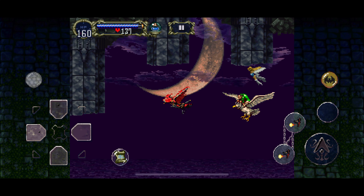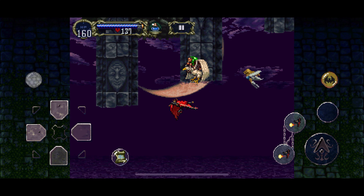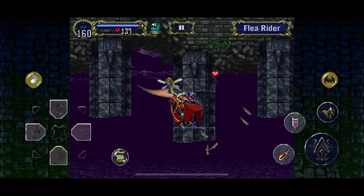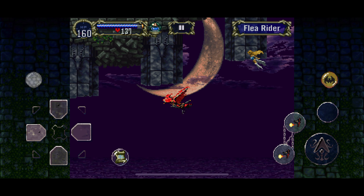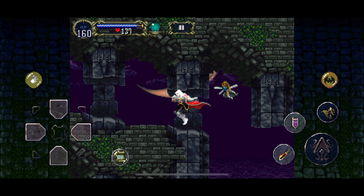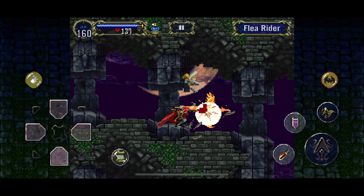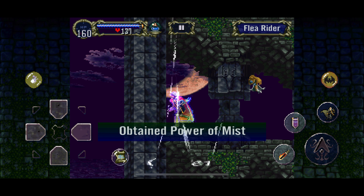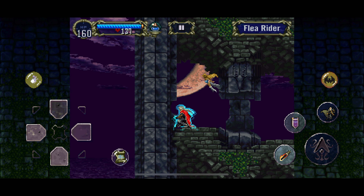First, use the bat form to navigate under the stairway to the throne room. You will find the Fire Mail and the Power of Mist power-up there. The Fire Mail absorbs most damage from fire attacks and spells, useful in the inferno levels of the castle catacombs. The Power of Mist allows Alucard to remain in mist form for prolonged periods of time.